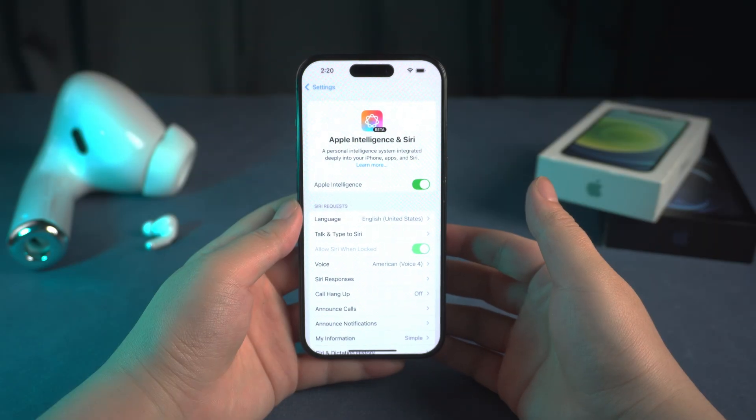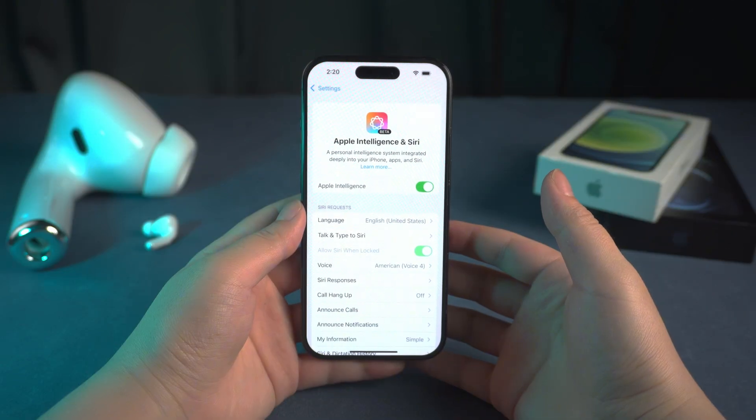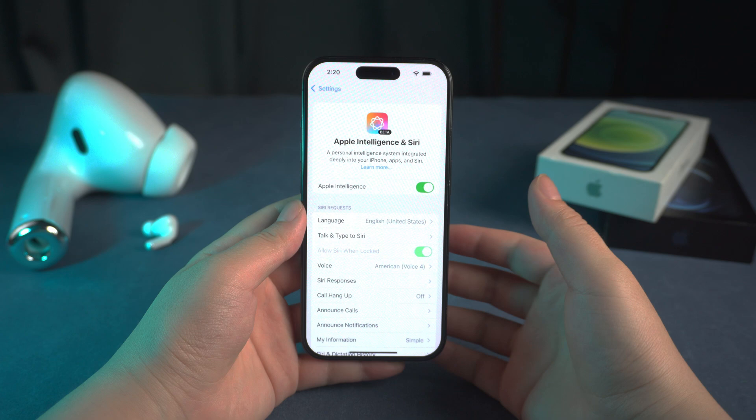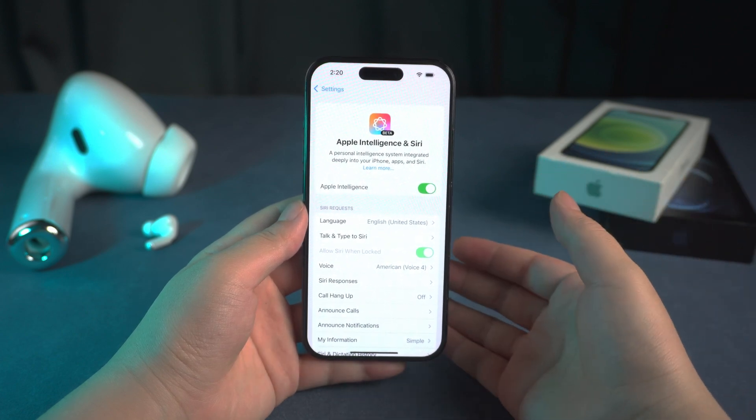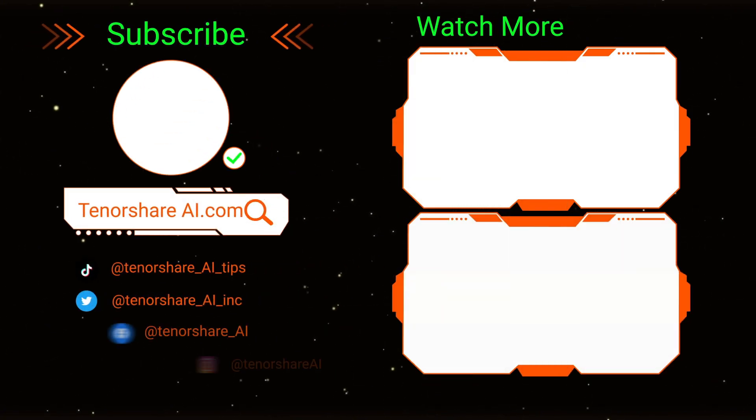If you still can't solve these problems, you can use the feedback app to send your problem to Apple. Alright, that's it for today. I hope one of these methods helps you out. If you found any other solutions that worked for you, drop them in the comments. Also, don't forget to like and subscribe. See you next time.